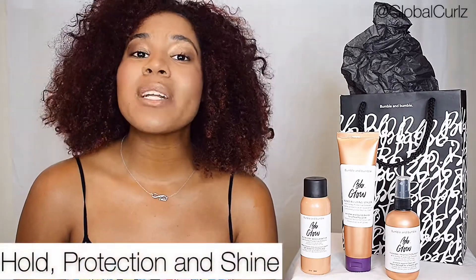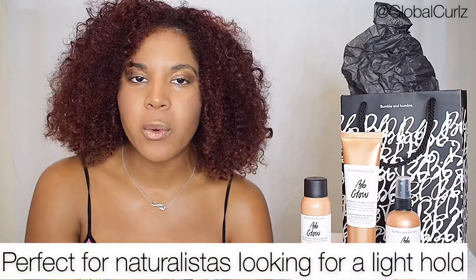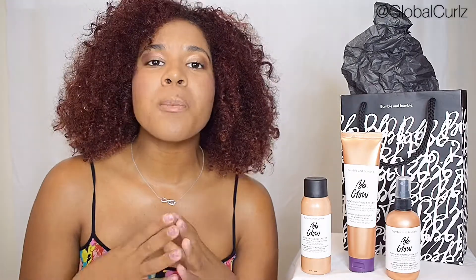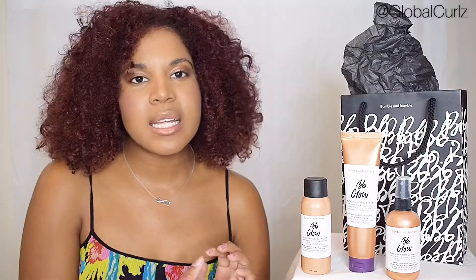Each of the three products you see right here is specifically designed to give you hold, to give you protection against UV damage from the sun, and to also give you shine as well. What's wonderful about this line — it's super cool — is that it's also very versatile. It's great for naturalistas who are looking for a light hold during the summertime, but it's also perfect for all of my sisters and brothers who want to straighten their hair this summer as well. Each one is specifically designed to help you if you're doing a blow dry or if you're keeping your hair naturally curly this summer.